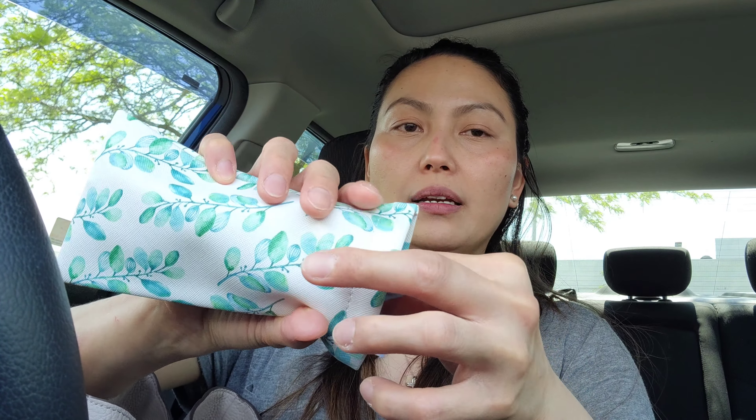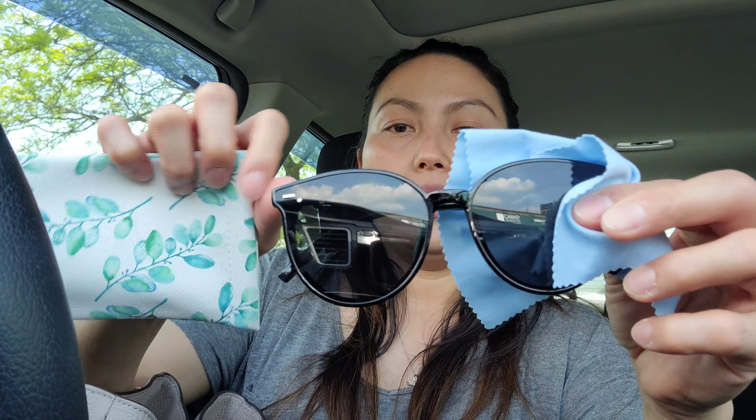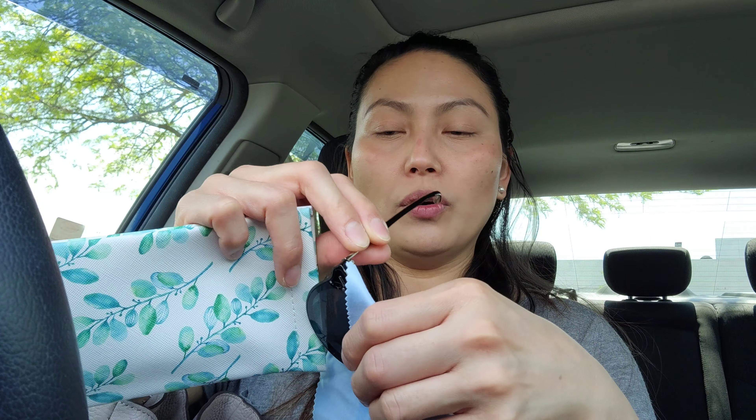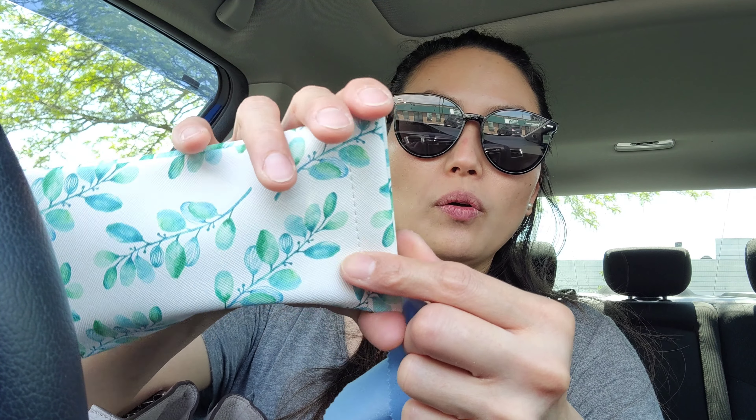Next to the zipper is my shade case, and inside is a pair of sunglasses I bought on Amazon. It's really nice and fashionable. If you're interested, I'll share the link. The case itself is also from Amazon — it has no box originally so I bought this separately. What's great about it is it's magnetic, it closes on its own.